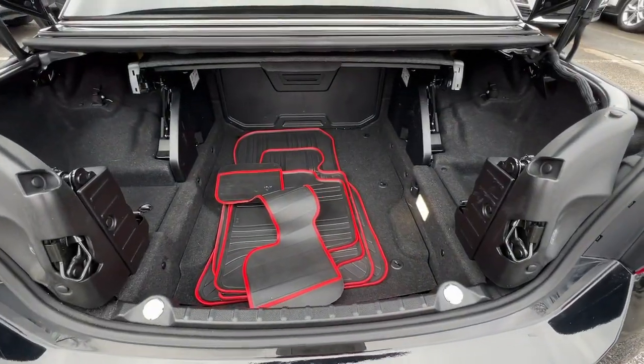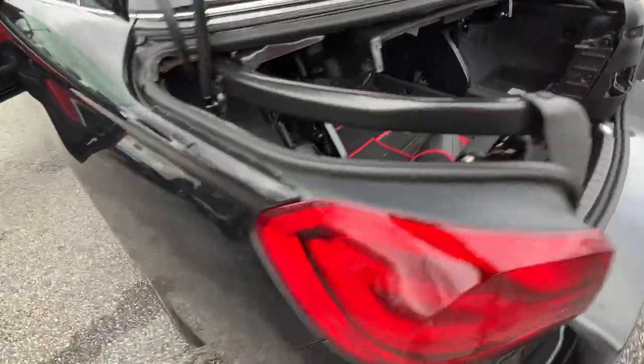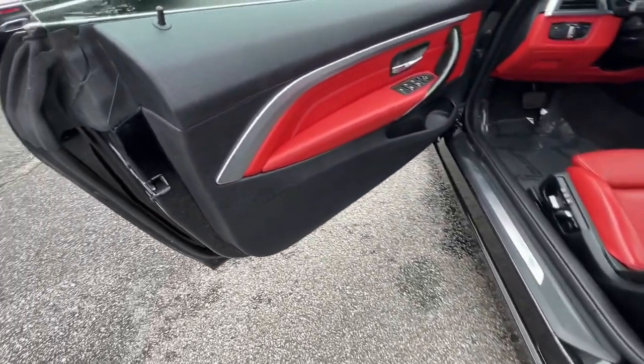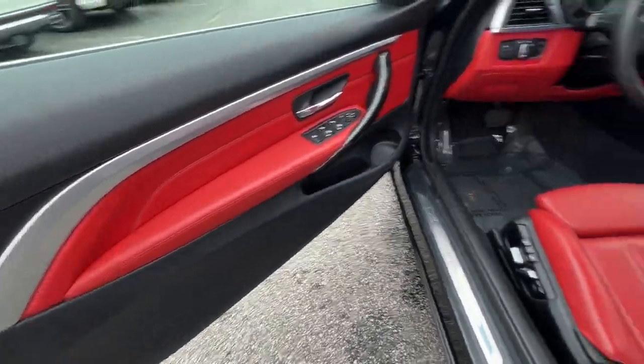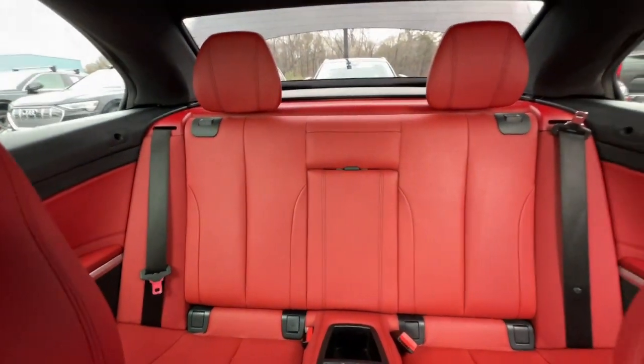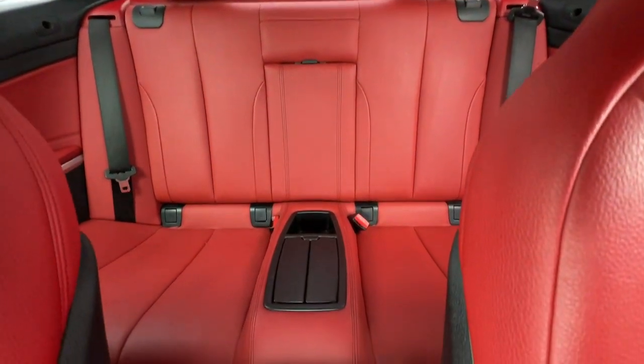The following are some of this vehicle's highlighted options: Apple CarPlay and/or Android Auto, navigation system, keyless entry, power passenger seat, wood grain interior trim, heated mirrors, fog lamps, backup camera, satellite radio, and rear AC.